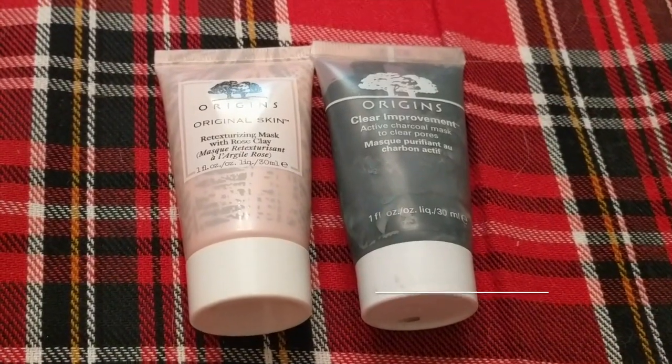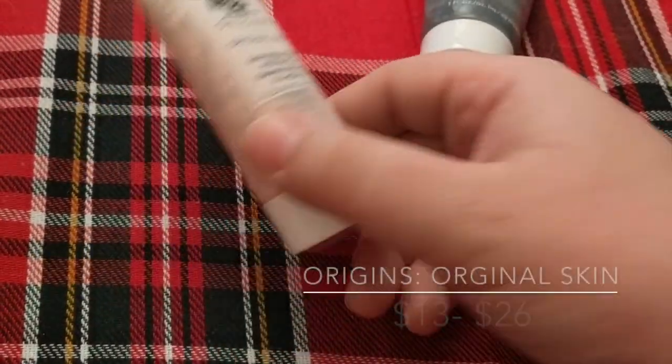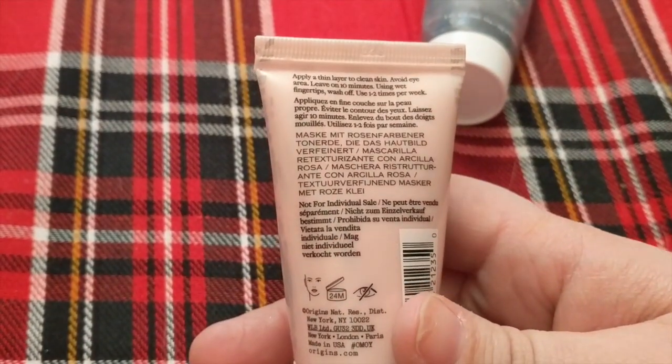I have two different Origins masks that I've totally killed. This is the Origins Clear Improvement with Active Charcoal — I've received it twice or three times from Sephora Play, Ipsy, or Birchbox. Love it, it's great. The other one is the Original Skin Retexturizing Mask, and this one's just as good. If you like masks that dry down on your skin, they both feel great — after you wash them off, your skin is super smooth. I'm talking fast because I want to get through all of these without this video being ungodly long.